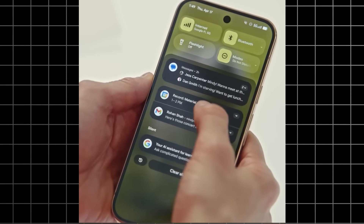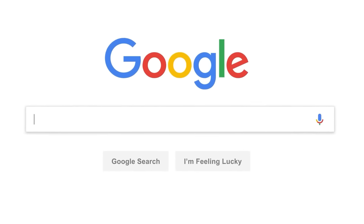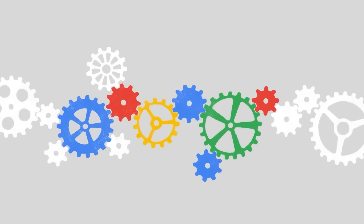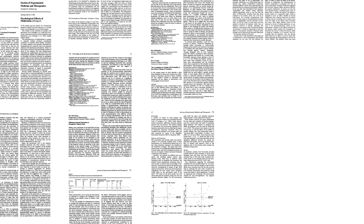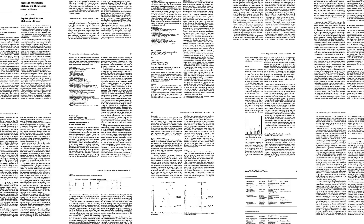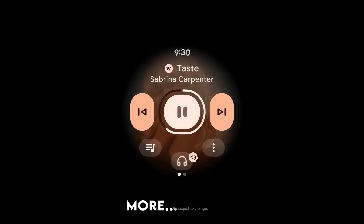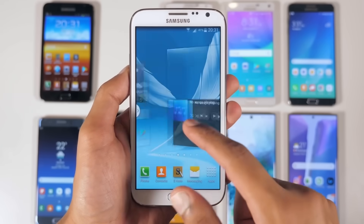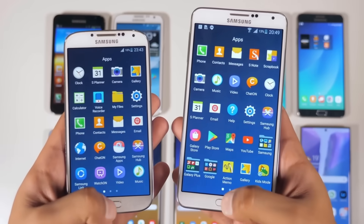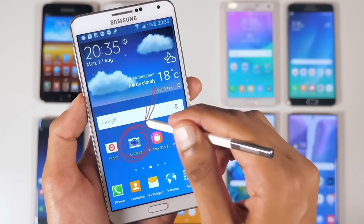So Google spent the last year doing something they basically never do — they actually listened to users. They ran studies with over 18,000 people, which is insane when you think about it. Google went full academic on this thing. What they found was pretty interesting: people wanted their phones to feel more human, more personal. The whole flat design era, which we've been living in for like a decade now — people are getting tired of it. Everything looks the same. Your weather app looks like your messaging app. It's boring.